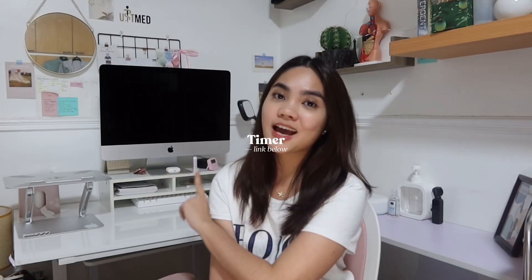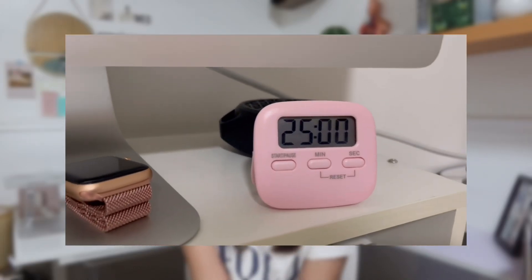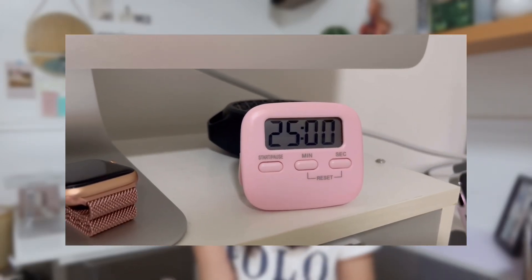Next we have this timer, which I feel like every month in my Shopee recommendations it never disappears — because honestly, until now, I still use it. It is very durable and very loud. For those who are new here, I use it when I study with the Pomodoro technique. I still do Pomodoro, especially when I feel like I'm easily distracted. And it looks cute on your table.